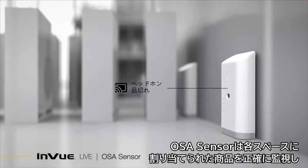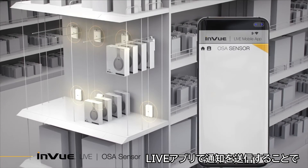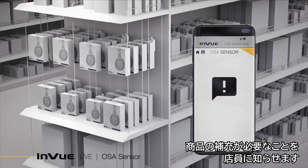The OSA sensor accurately monitors the product assigned to each space and sends a notification through the Live app to make associates aware that a product needs to be restocked.